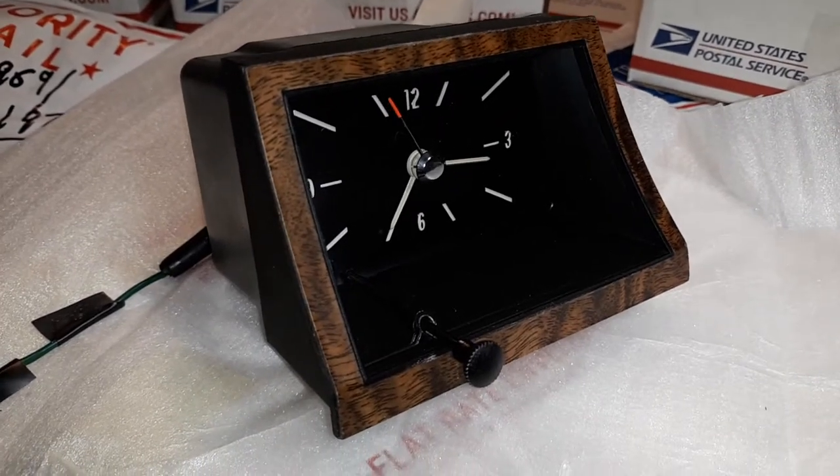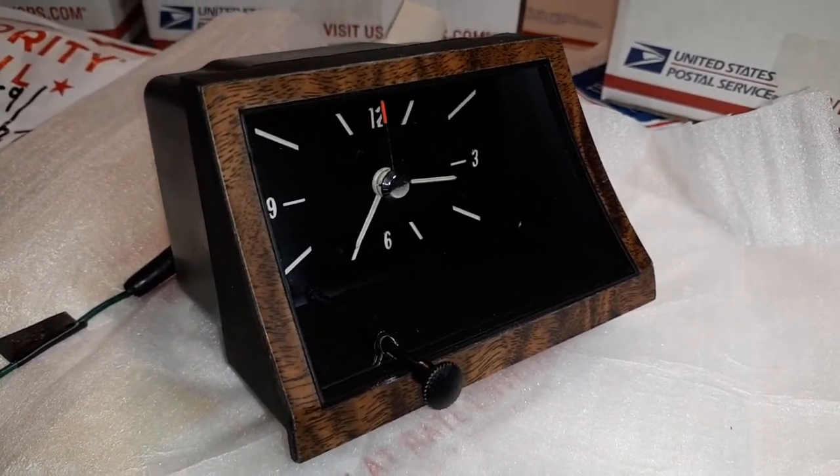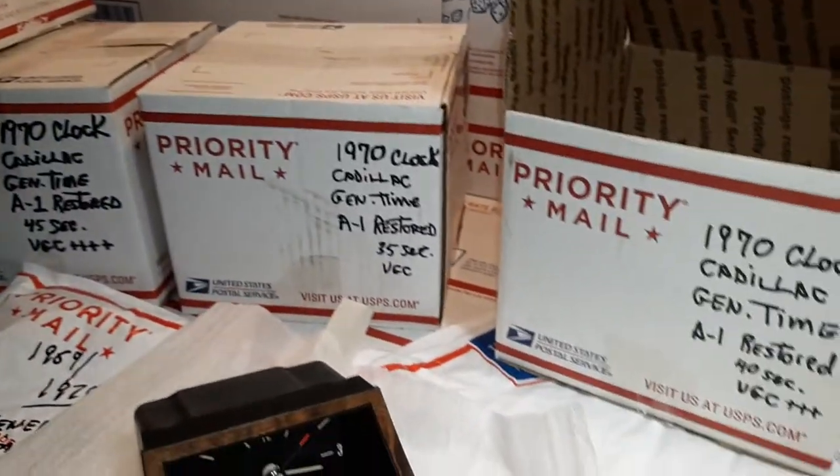As I said, one-year-only specific to 1970 because of the wood grain, although compatible with both 69 and 70. As you can see, I have a plurality of these beautiful clocks, fully-restored and ready to go in 1969 and 1970.